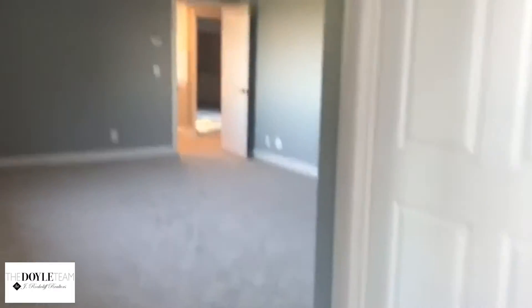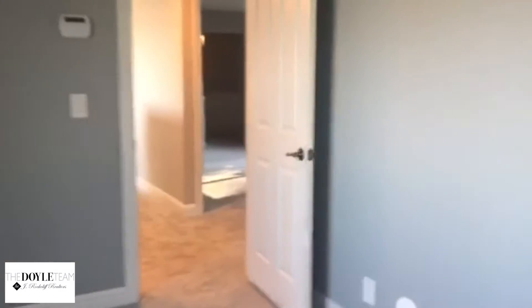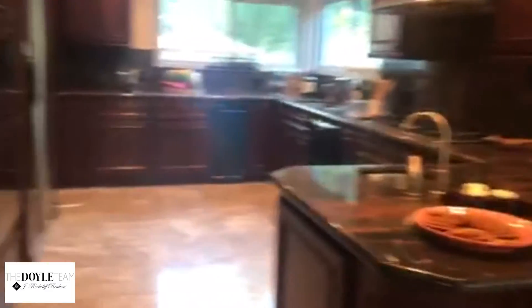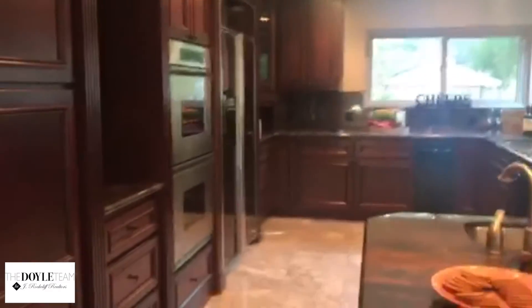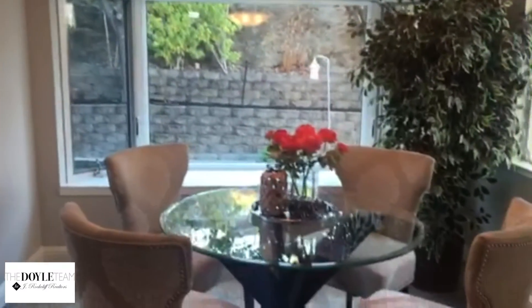We're going to go back downstairs to show you the main living area, which includes the kitchen, bathroom, and family room. Here we are — upgraded countertops, high-end appliances, and a nice little kitchen nook that looks out to the backyard.